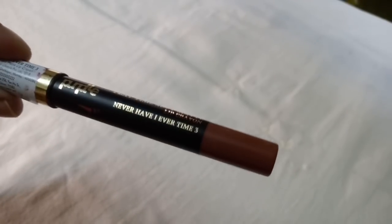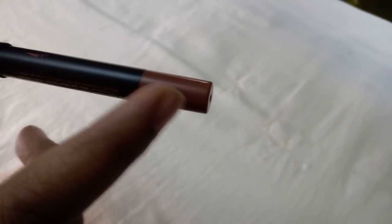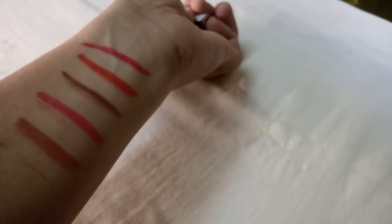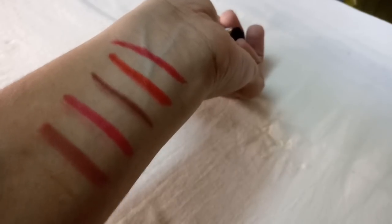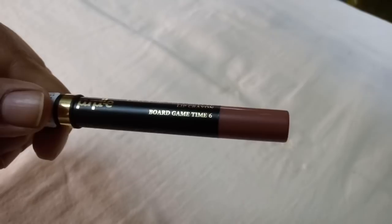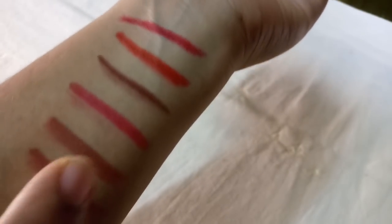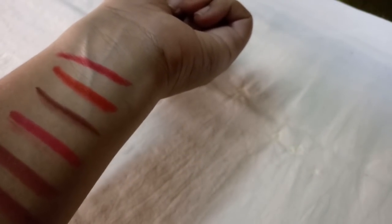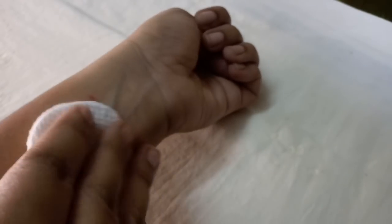Never Have I Ever Time 3 is a very good brownish shade — very natural for evening functions. Board Game Time 6 is a nude shade, great for outlines. So we have swatches of all lip crayons — dark shades, nude shades, and light shades. You will see the link and offer in the description. I'll clean up with a cotton pad. If you want to outline or use a daily lipstick, you can try these.